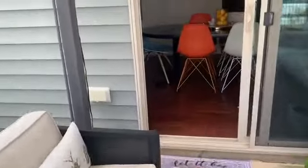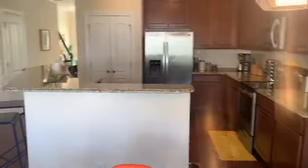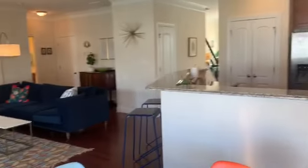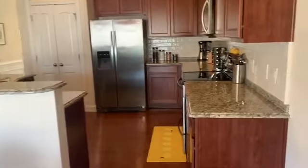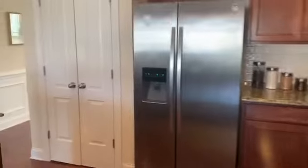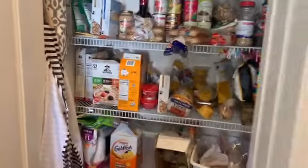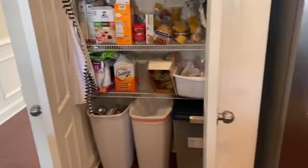Let's head back inside and get another look at the kitchen and great room area. During an open house, many people want to know what size is the pantry. We'll take a look at that, as well as other additional storage spaces throughout the home.